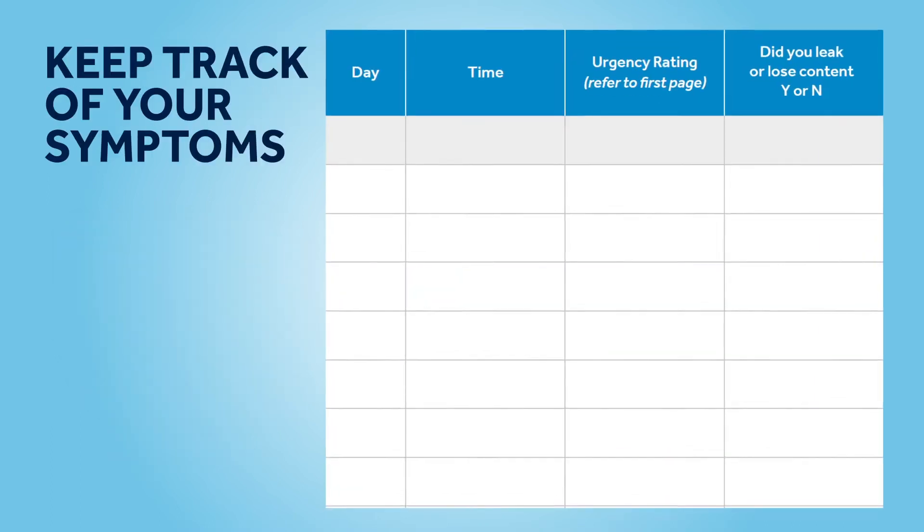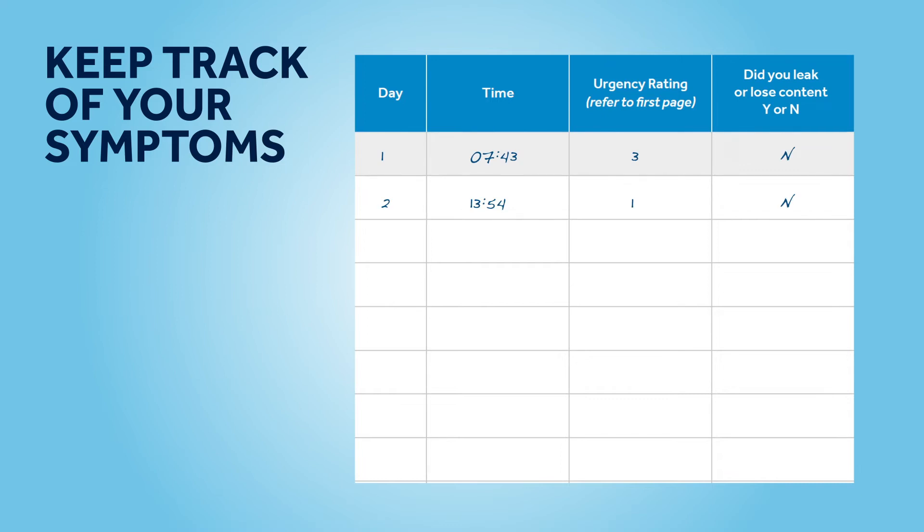Before and during the evaluation, you'll be asked to track your symptoms to see how well the therapy is working for you. You'll be advised by your clinical team how long you have to track your symptoms.